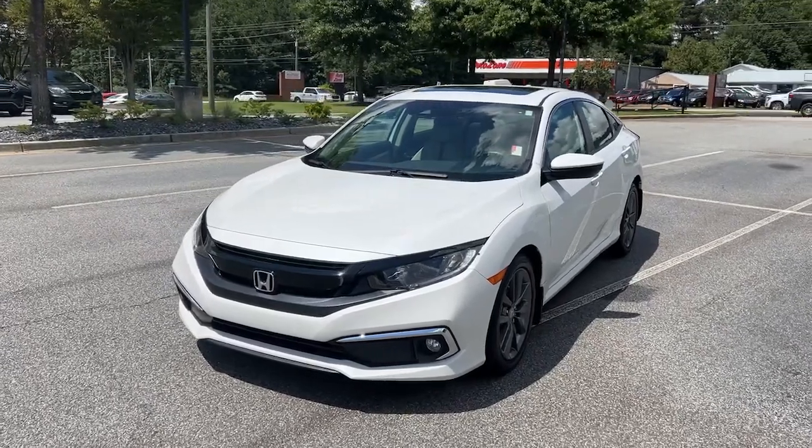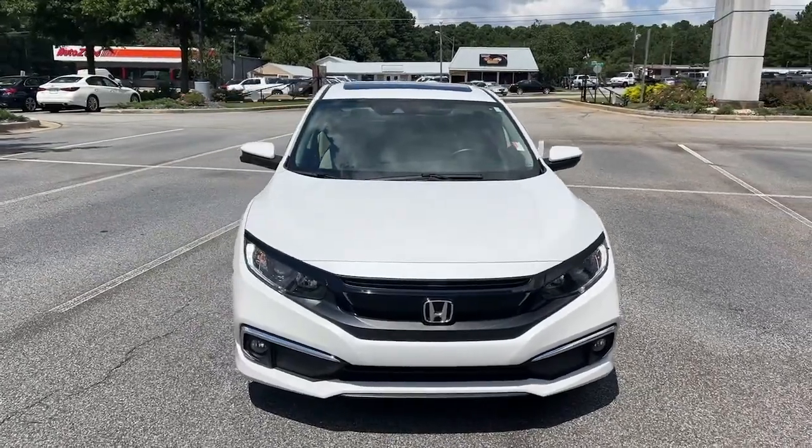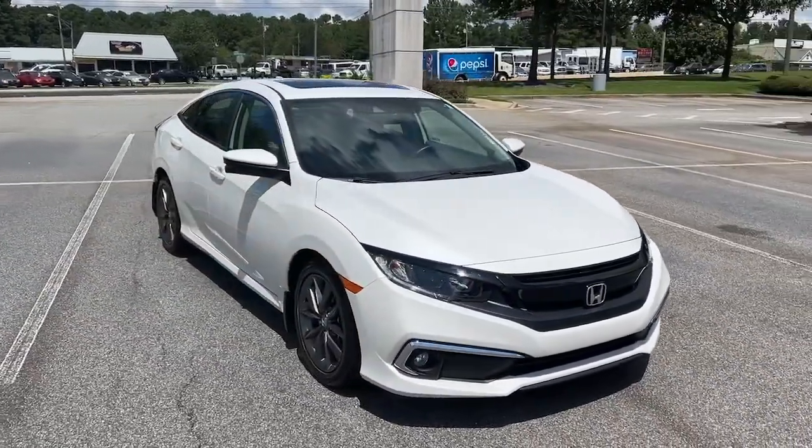You will love the features of this 2021 Honda Civic. With less than 30,000 miles on the odometer, this vehicle stands out from the rest.